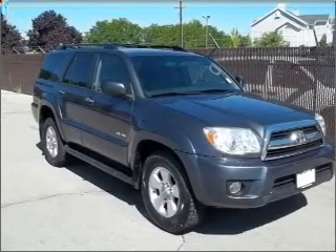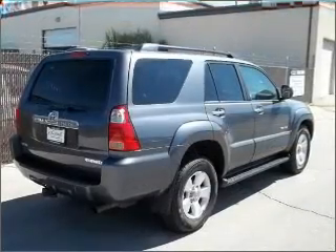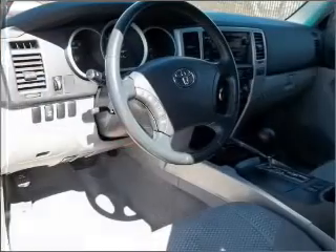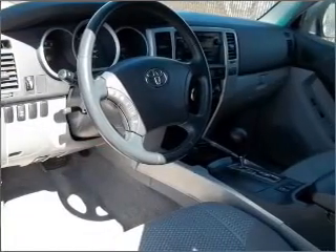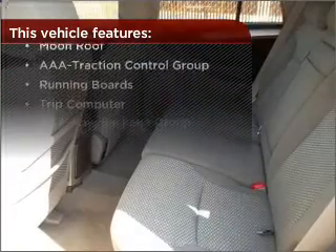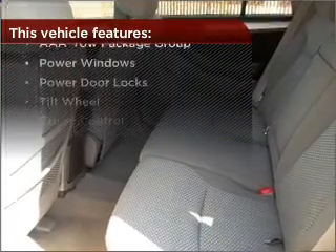Drive safer and more fuel efficient with the cruise control. The luxury of an adjustable steering wheel adds driving comfort. Lock and unlock doors with the click of a button with power doors. With these additional features, these wheels will make an ordinary drive seem extraordinary.